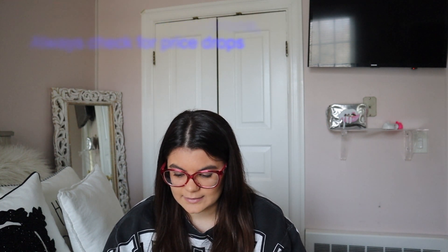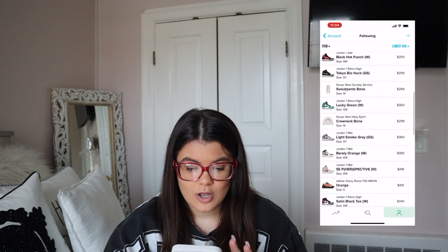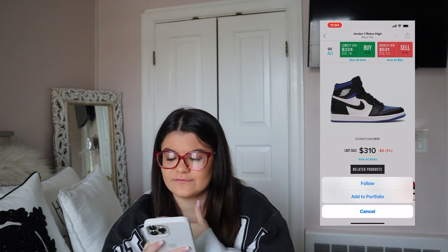The next trick I've been doing for a year or two is saving sneakers you want on your phone and checking their prices daily. I'm a huge fan of StockX — I use the following list feature, where you create an account, add sneakers to your following list, and then check daily whether prices went up or down. I track how each item is performing and keep adding new ones. If you buy from StockX, you can also track everything you've purchased and how much you've spent.